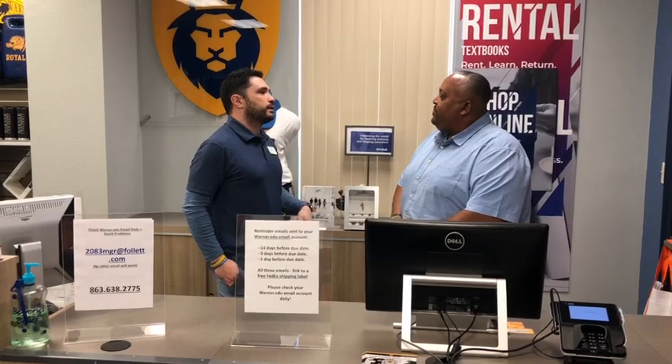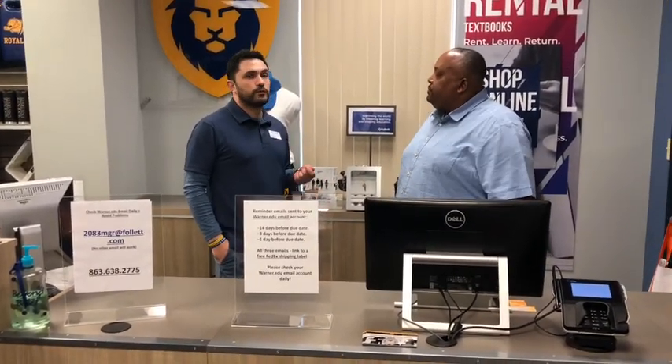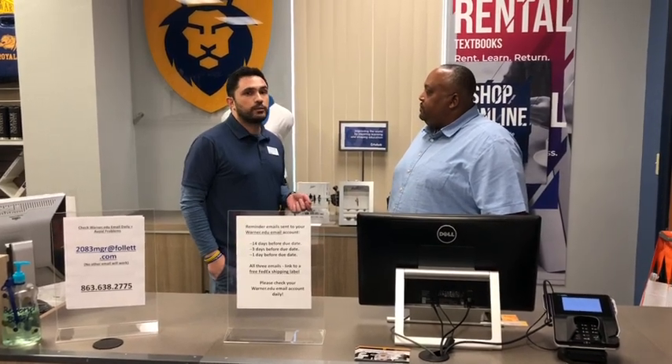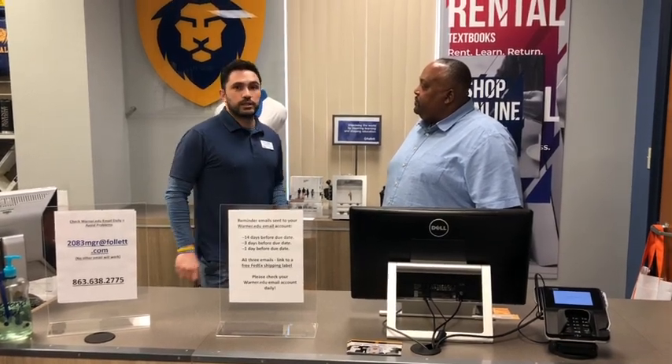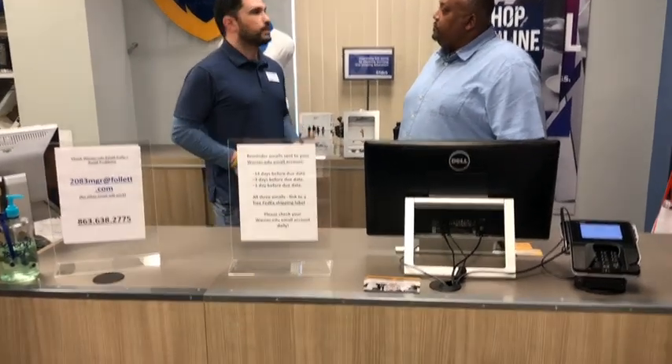Prior to your books being due, you're going to get three emails: one 14 days before the due date, one email three days before the due date, and one email one day before the due date. In those emails there's going to be a link for you to click for a free FedEx shipping label.